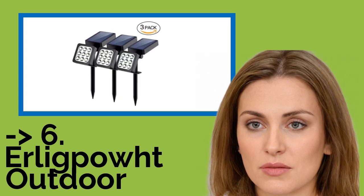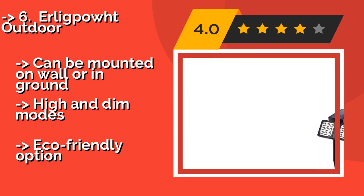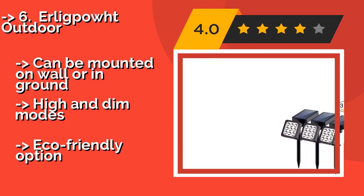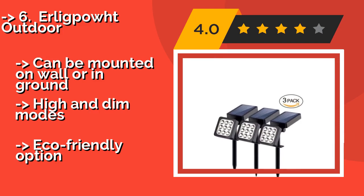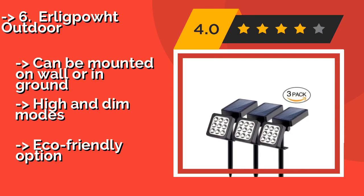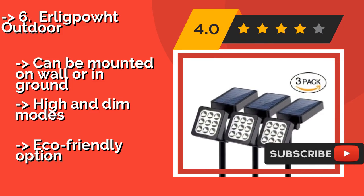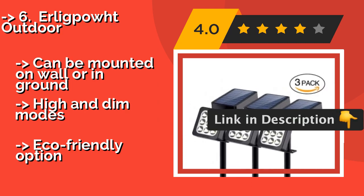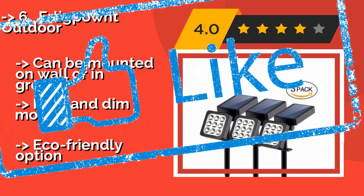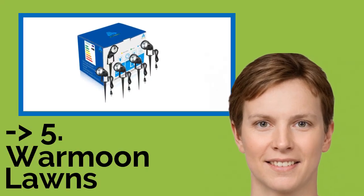Number 6 is the R-LigPout Outdoor, at around $31, a pack of 8. They add an aesthetically pleasing element to a driveway, porch, garden or pathway, delivering a substantial amount of brightness for their compact size. An adjustable knob allows you to modify the angle of the light and the solar panel. They can be mounted on a wall or in the ground and offer high and dim modes. They are also an eco-friendly option.